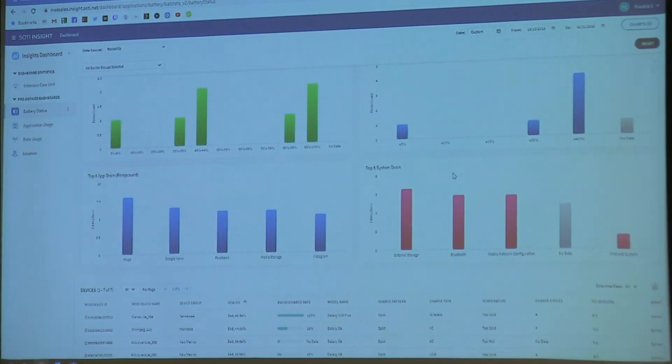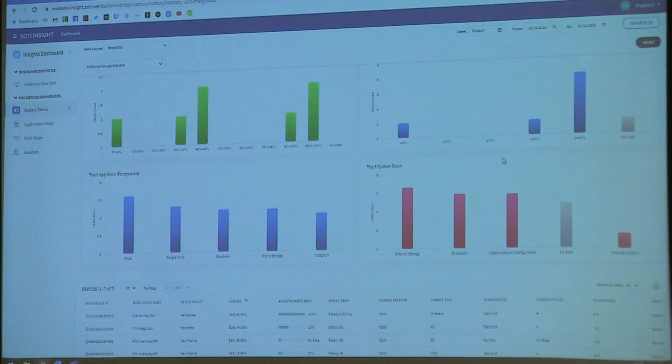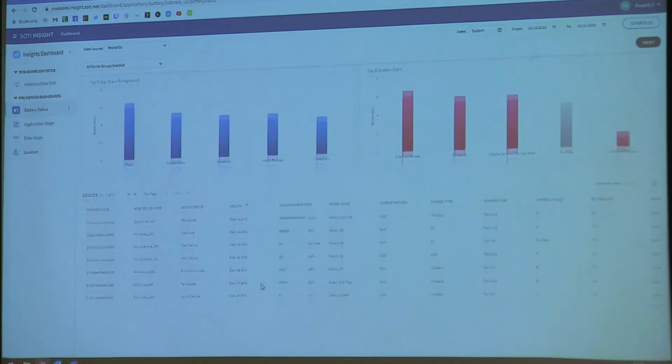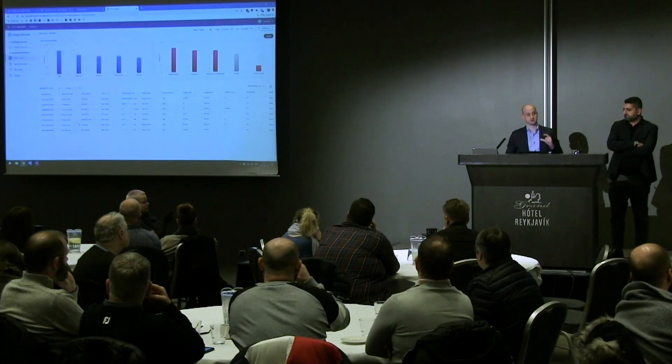For example, if I find Facebook or some game in the battery drain data, I can get back into MobiControl knowing that some users have found how to open Facebook on the devices — let's go back to MobiControl and remove it so they can't use it. And at the bottom here you can see the individual devices — you can drill down all the way to the device level.